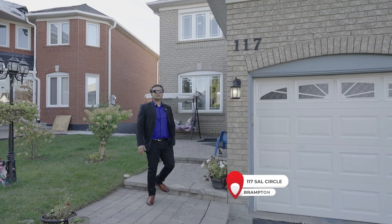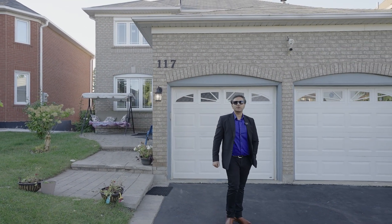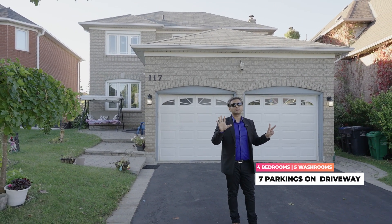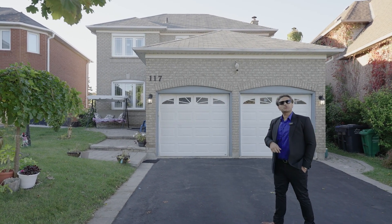Welcome to 117 South Circle in Brampton, a detached property located on a charming court. It features four bedrooms, five washrooms, and seven parking spots on the driveway, with an additional two parking spaces in the garage. Let's take a tour.